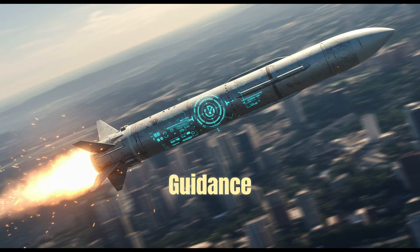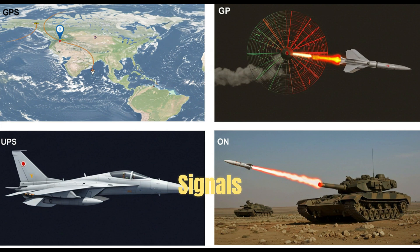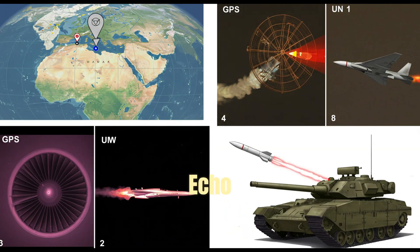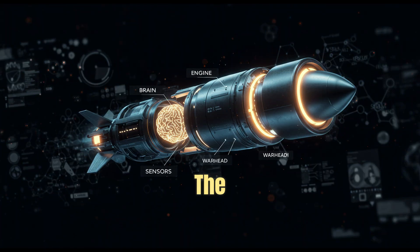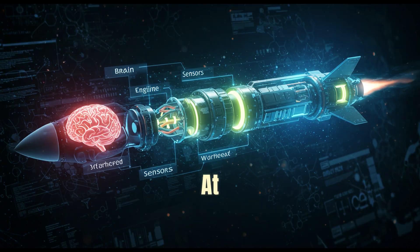There are several types of guidance methods. Inertial navigation uses internal sensors to track movement from launch, while GPS-guided missiles follow satellite signals to reach a specific location. Active radar-guided missiles send out radar signals and track the echo from the target. Infrared-guided missiles lock onto heat, like the engine of an aircraft. And laser-guided missiles follow a laser beam aimed directly at the target by an operator.